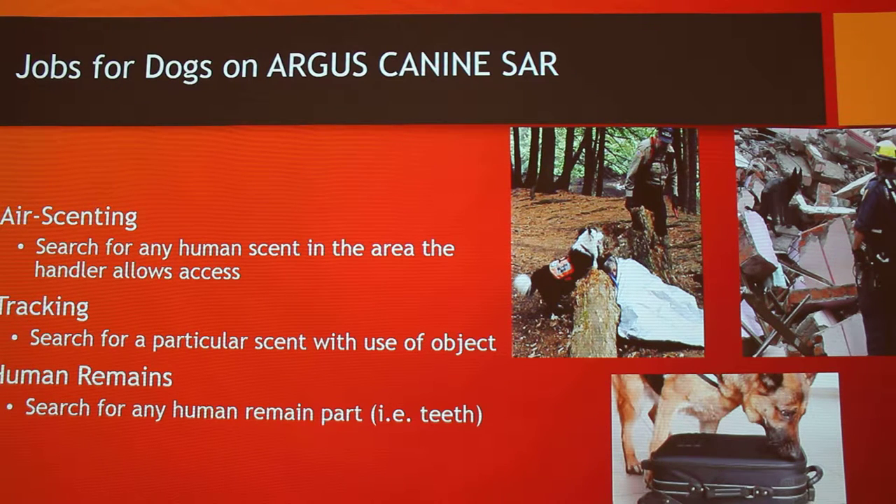Can a dog do all three, or do you have to choose? You train them for one. That's what I always thought — when dogs are trained you focus in on one talent. When we practiced, all the dogs would stay in the vehicles and come out one at a time, and you'd have to switch the entire practice based on which dog was out. So each dog can only pick one area. Air scenting — just looking for human scent in general — is the most common, at least for our team.